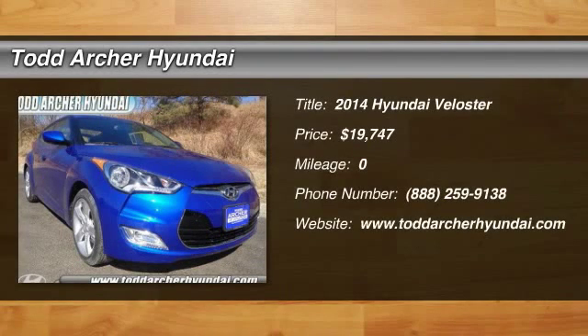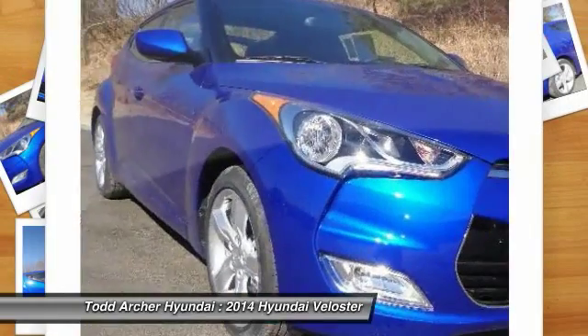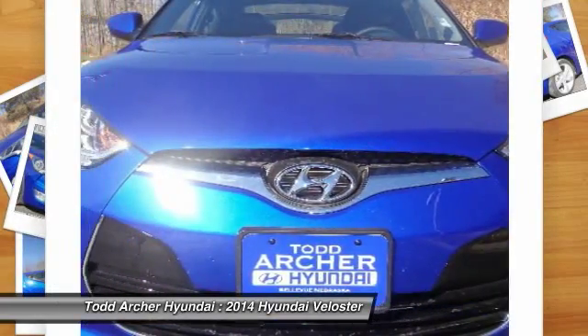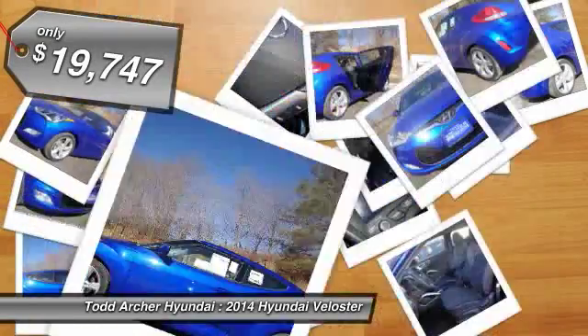The 2014 Veloster. The Veloster's innovative body style and unique design make it unlike any other small car out there. Pair that with a fuel efficiency that pushes the 40 miles per gallon barrier and you've got one sweet ride, and it's priced below $20,000.